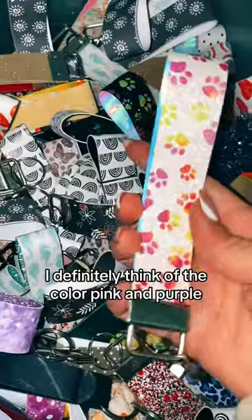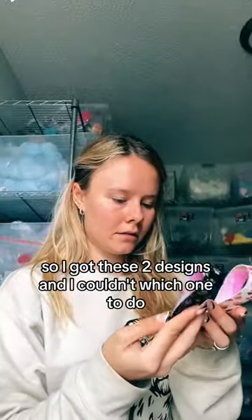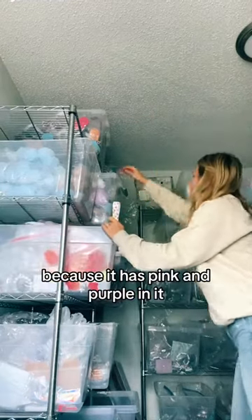When I think of my dog, I definitely think of the color pink and purple. She is so fun and full of so much energy. I got these two designs and I couldn't decide which one to do. Both of them were super colorful, but I decided to go with the one on the right because it has pink and purple in it.